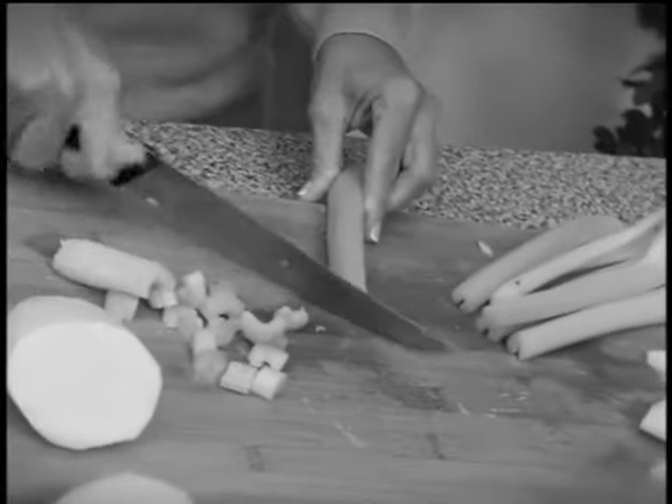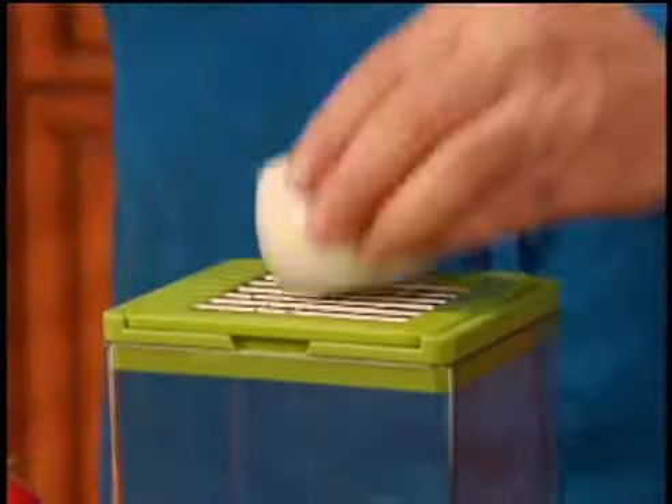Chopping vegetables the old way takes forever. It's tough work and such a mess. Well, not with Chop Magic.